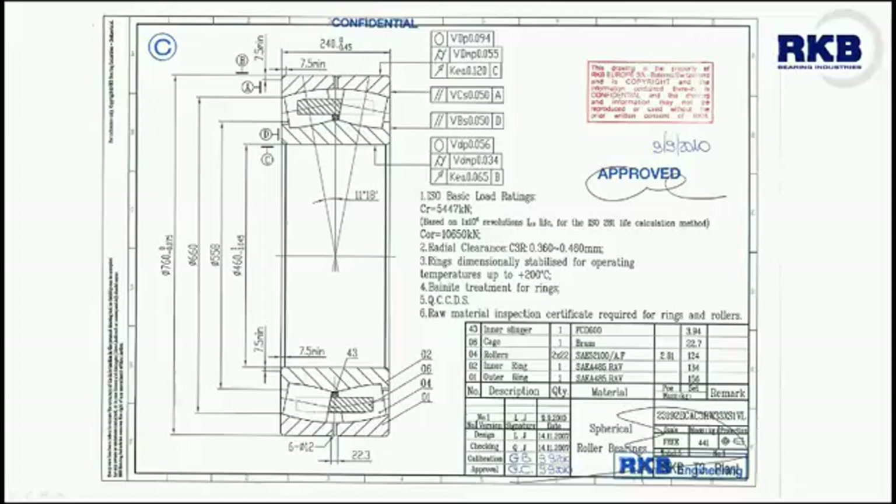The RKB Victory Line, our premium reliability class of products, encompasses, among other optimizations, the ECA design for spherical roller bearings.